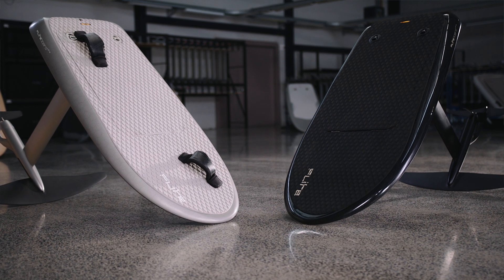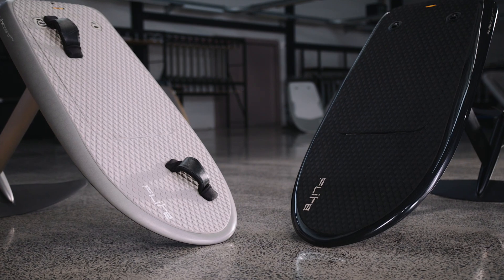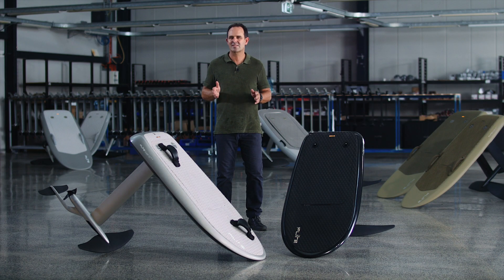Ultra is the world's smallest eFoil at 4 foot 2 and 54 litres for the most responsive eFoil experience possible. Ultra takes things to the next level.